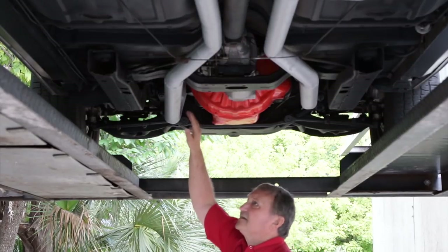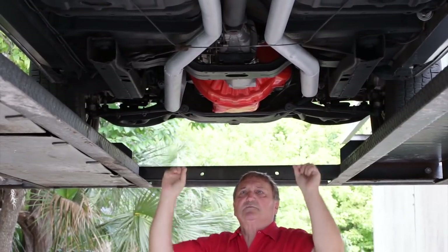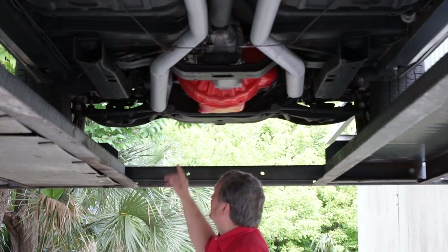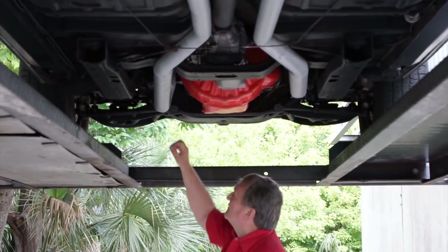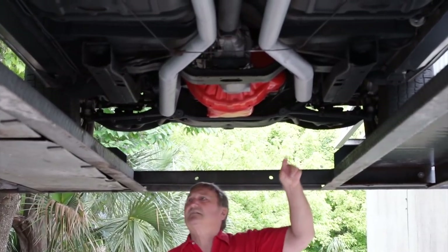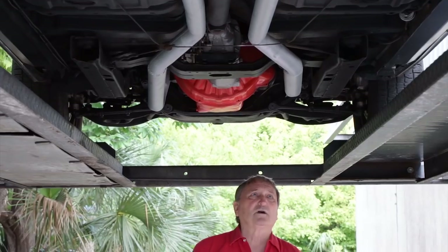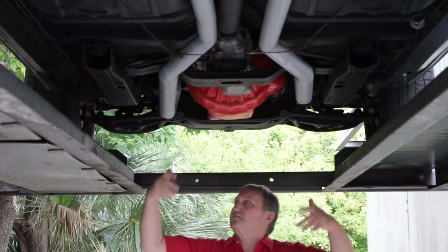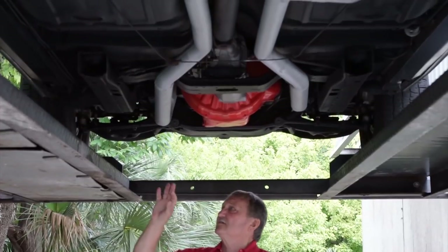It's an M21 Muncie four-speed transmission with cast iron exhaust manifolds. It has a set of two-and-a-half-inch primary tubes coming down into two-and-an-eighth-inch pipes going back to the Flowmaster mufflers. The tie rod ends appear fairly fresh. There are new shocks in the front and the springs still have a lot of compression — they're not weak. The front subframes have no jack marks whatsoever and no deterioration, scale, or rust at all.